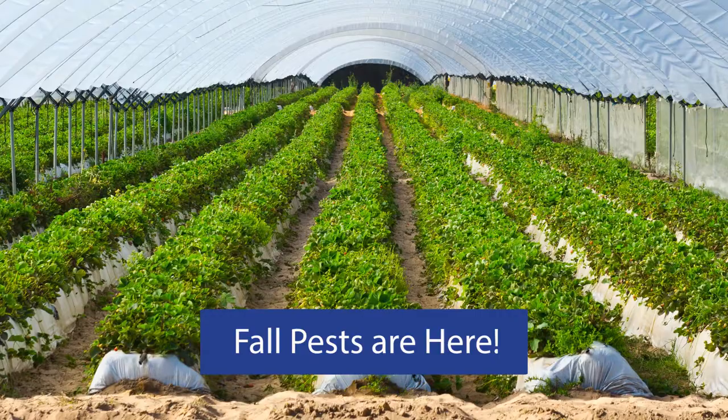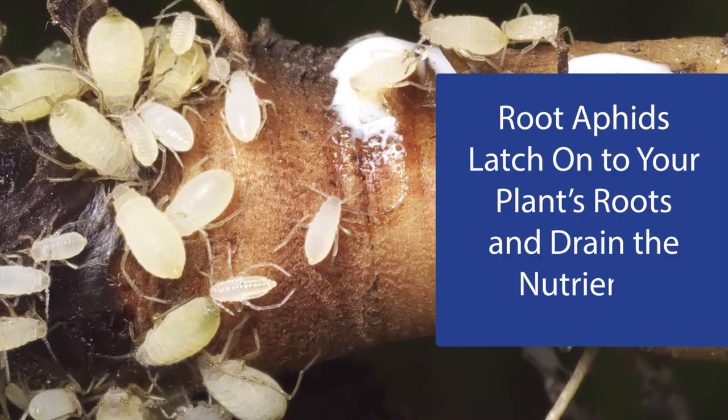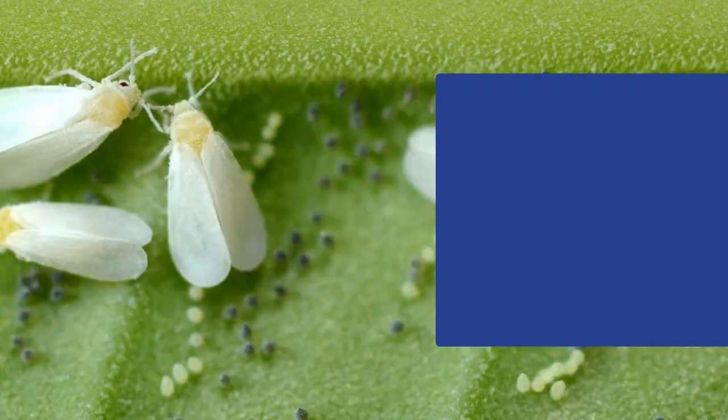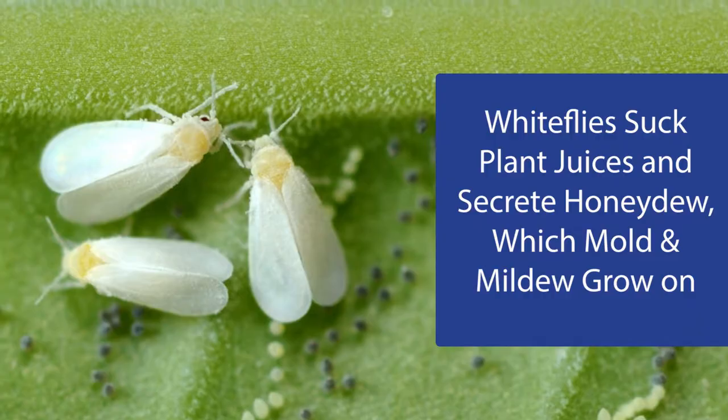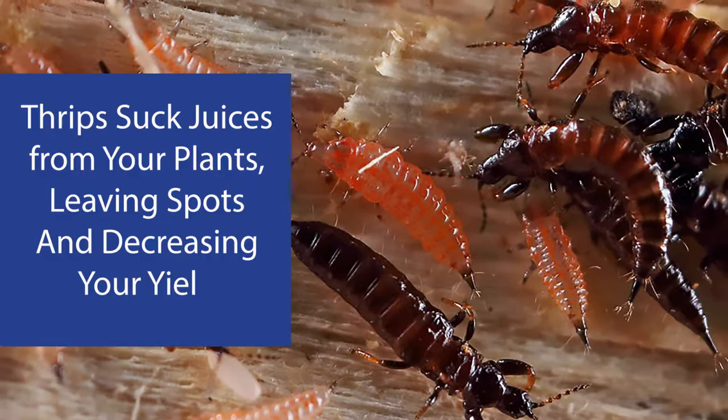Fall pests are here and SNES can help you get rid of them. Root aphids latch onto your plants' roots and drain the nutrients. Shoreflies multiply quickly and leave droppings on your plants. Whiteflies suck plant juices and secrete honeydew, which mold and mildew grow on. Thrips suck juices from your plants, leaving spots and decreasing your yield.